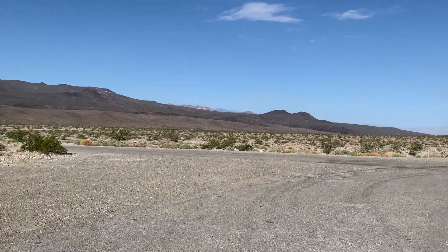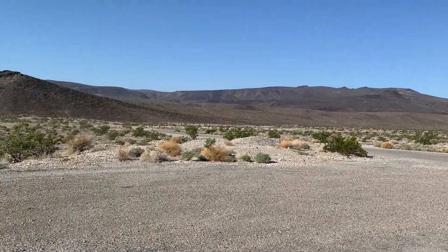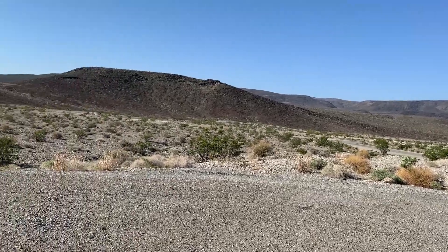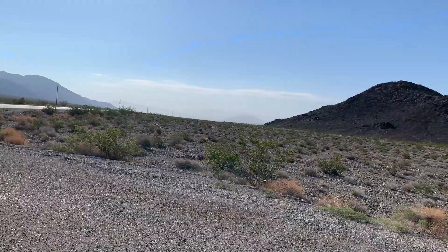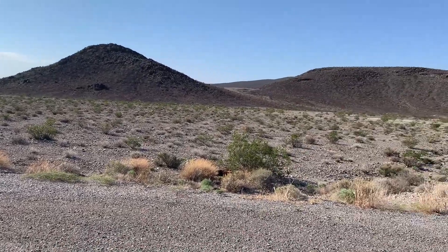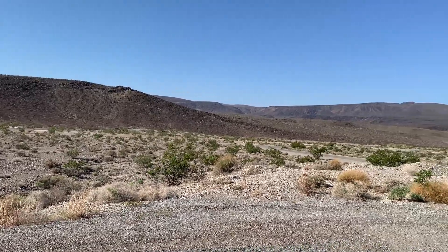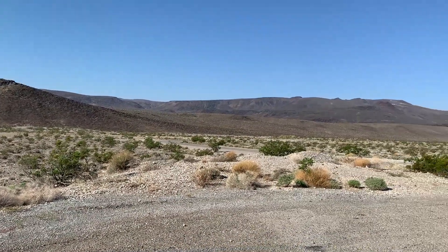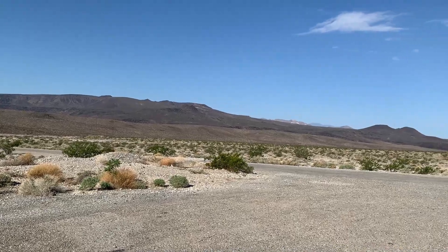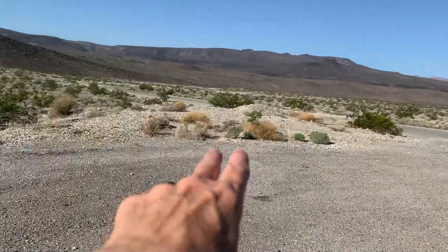Look how green it is. It is green everywhere. I'm fairly certain that there is not this much green generally. When I am in the park in August, it usually looks like those dry bushes there right in front.